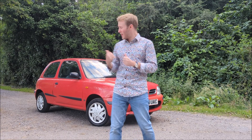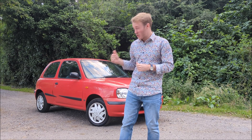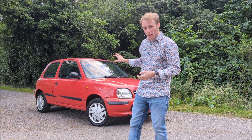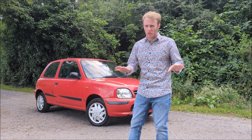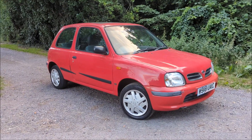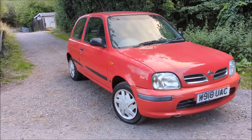Hey guys and welcome to MotoChat, my name is Luke and I'm here today to review what's behind me. This is a Nissan Micra from 2000, it's 23 years old. It's only done 53,000 miles. It's a very old car, but we're going to see if it's just as capable as some of the cars we see on the road today.